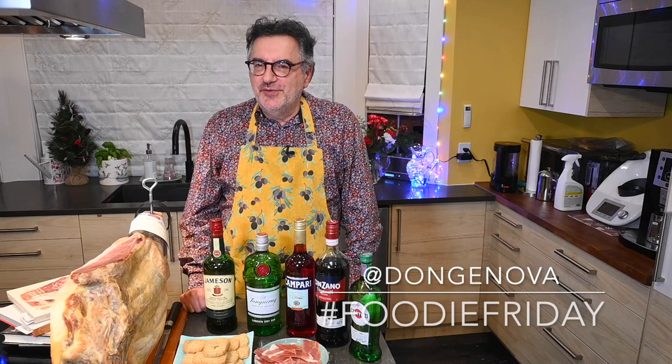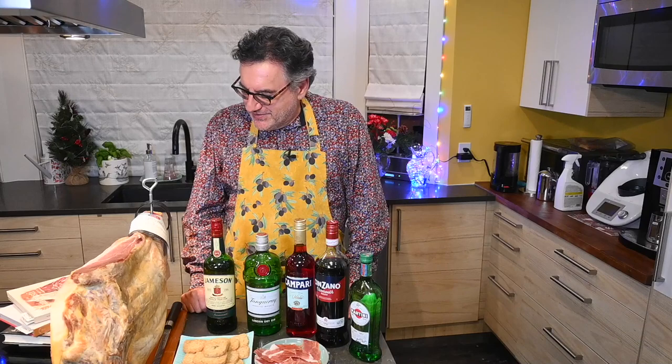Hi everyone, Don Genova here with another Foodie Friday for Russell Books. It is only Wednesday this week, but I thought I would give you a couple of extra shopping days to get those last-minute gifts done up right from the shelves at Russell Books.